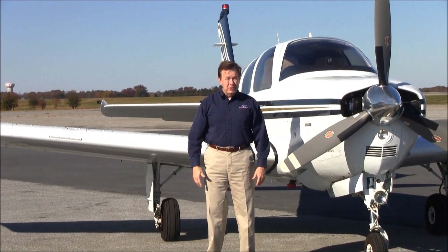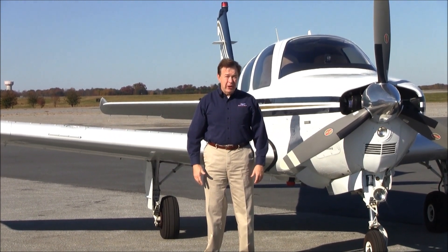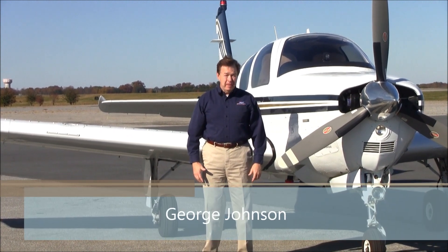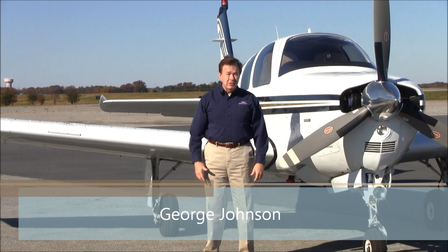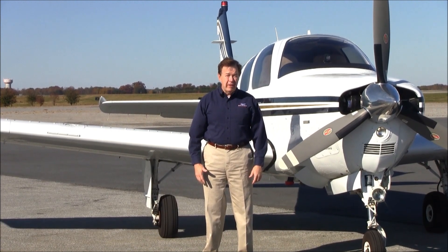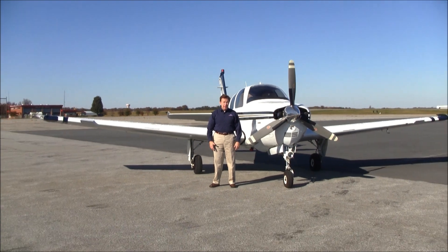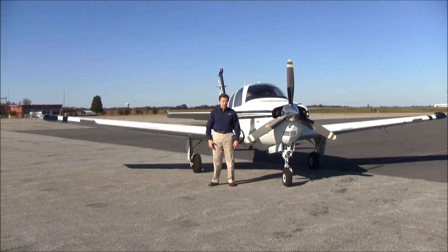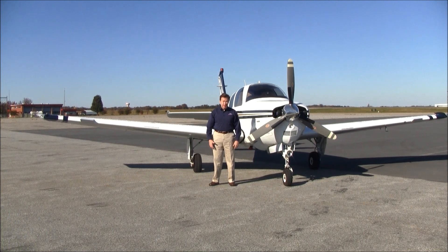Good afternoon. Welcome to Greensboro, North Carolina, home of Carolina Aircraft. I'm George Johnson, the Bonanza Man, and today we're here to look at one of the nicest 2001 model Bonanza A36s available anywhere. This airplane is very well equipped, very low time, and is in outstanding condition. Let's take a look.